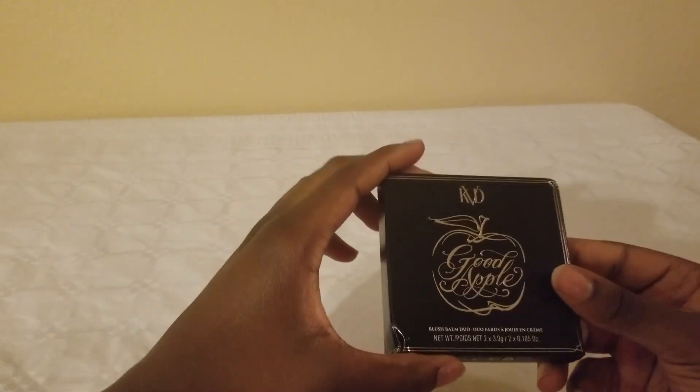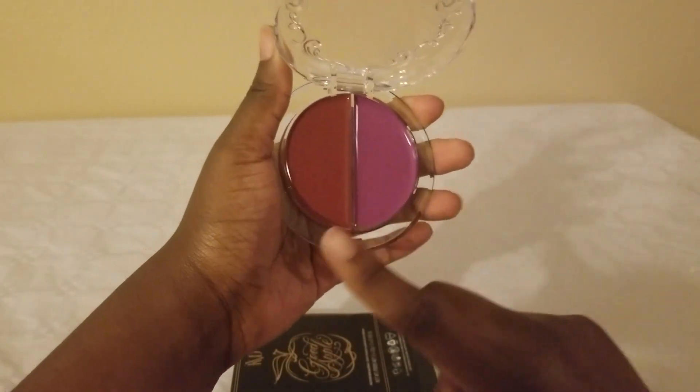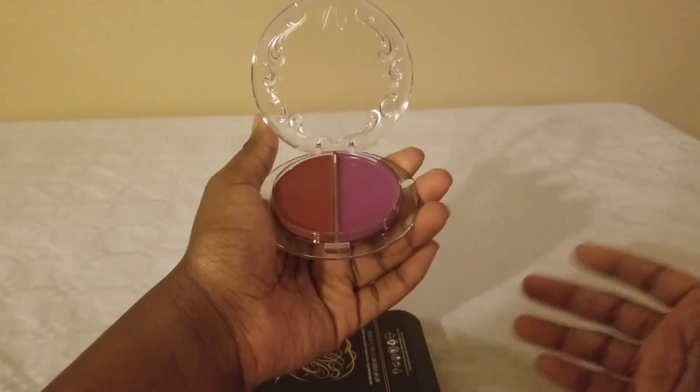The next one is the Blush Balm Duo — let's see what we have. I'm loving how it's not like powder but silky. This one is going to be my favorite already, because I love liquid blush or ones that are more wet than dry.